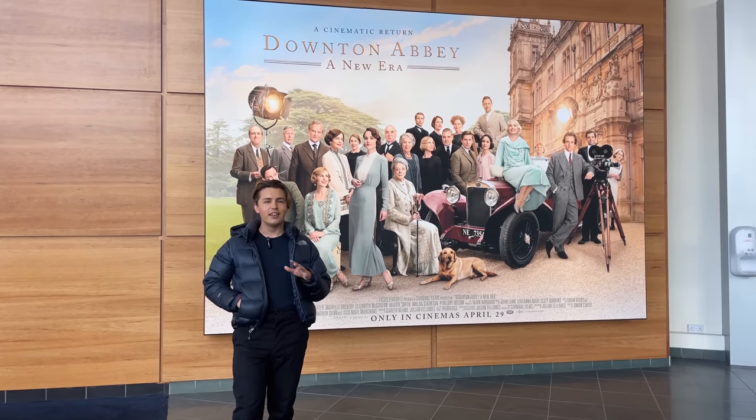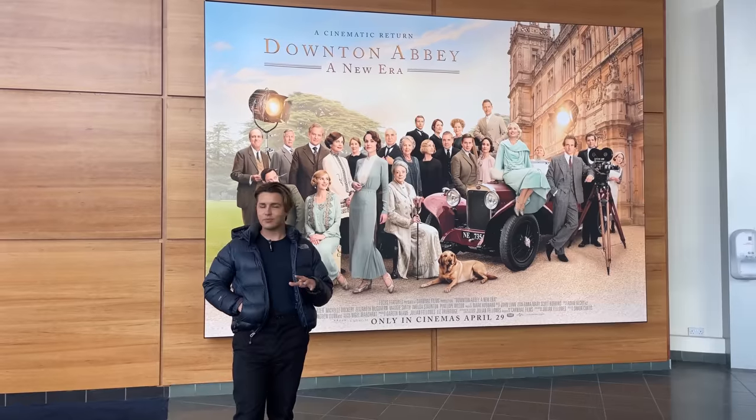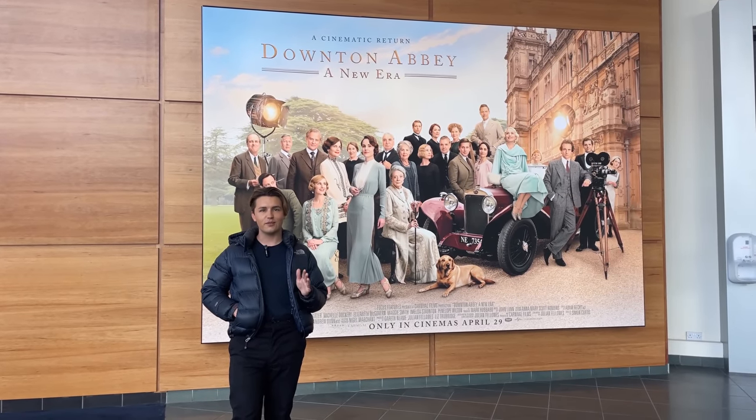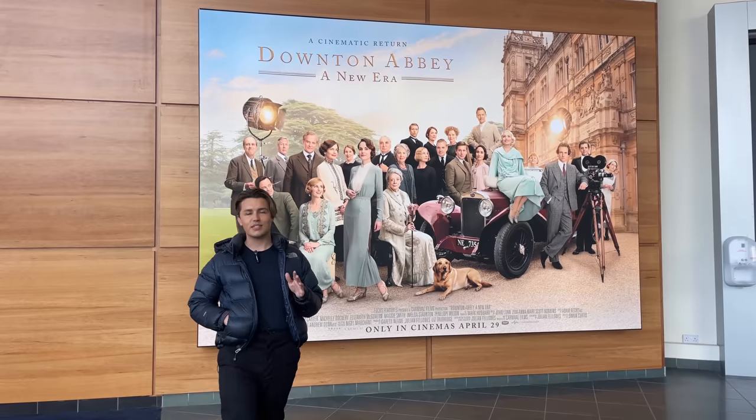It's such a gorgeous film, filmed a lot in the south of France, absolutely beautiful scenery and costumes. You'll definitely love it so I would definitely implore you to go and see it.